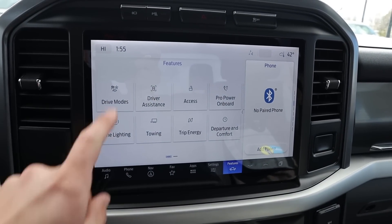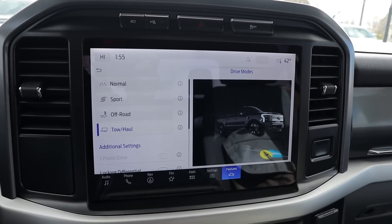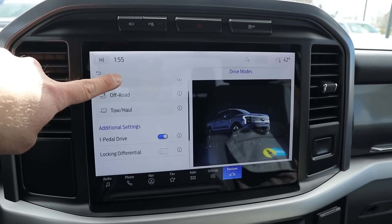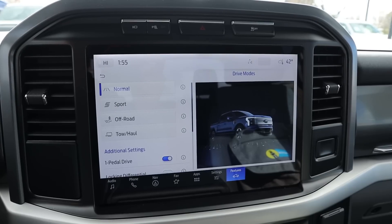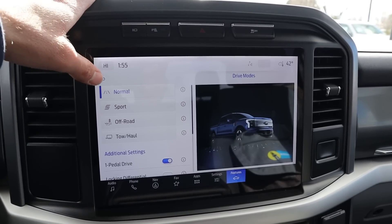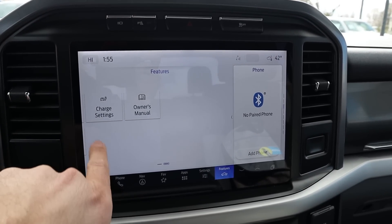Important stuff to know: we've got our drive modes within the infotainment system. We've got normal mode, sport, off-road, and tow haul mode as well. In normal mode, you can go into additional settings where you can set up one-pedal drive. We also have a locking differential — it's not a true mechanical locker, it basically makes the rear wheels spin at the same rate because you've got an electric motor on the back — dual electric motor setup. Overall, I prefer this infotainment system to the one in the Lariat, which is vertical, because this just looks so much better.